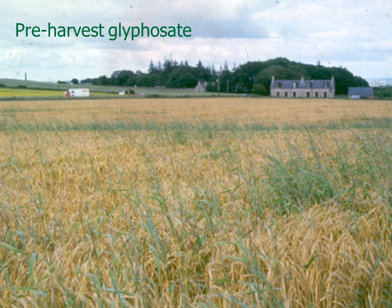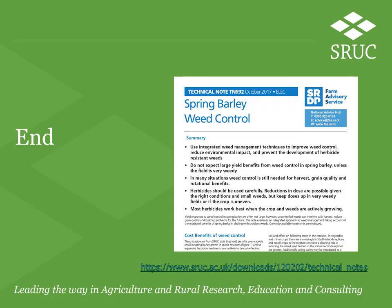The final thing to consider is a pre-harvest glyphosate spray. This clears up any remaining meadow grass and other weeds and is very effective in controlling couch grass. Timing is critical to minimise the risk of residues; it should be applied from when grain moisture has fallen below 30% to 7 days before harvest. Before applying it, check with the end user, and it can't be used on seed crops. More information can be found on the Spring Barley weed control technical note that can be downloaded from the SRUC website.